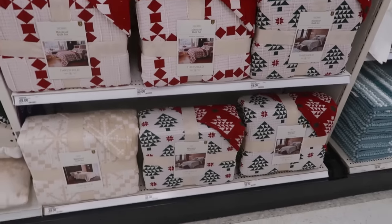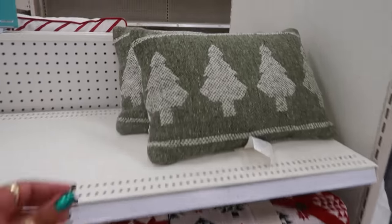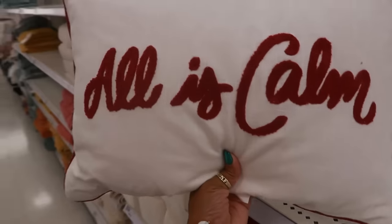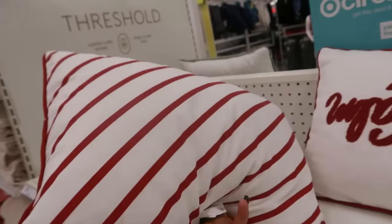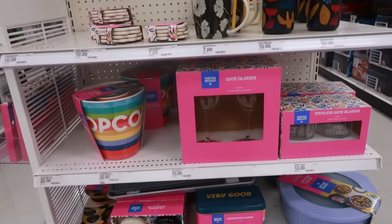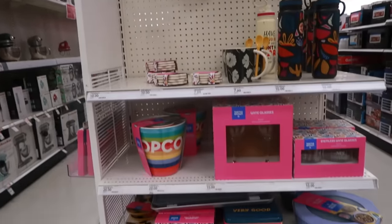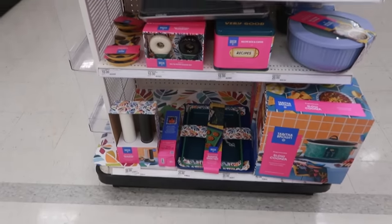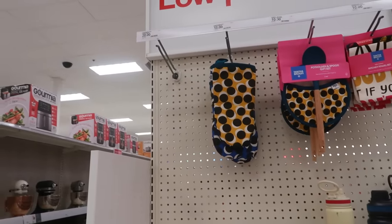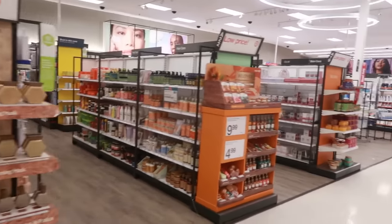We looked at these quilt sets — full/queen and then kings, they all say 49 dollars. This pillow is 25, and I believe I showed you guys this one in a shorts video, also 25. Here's the Tabitha Brown display. Have any of you guys picked up any of her new stuff? I know her cutting board — the one that looks like an afro pick to me — went super fast, you can barely even get it online. I actually got one, but I've never seen them pop up in the store.